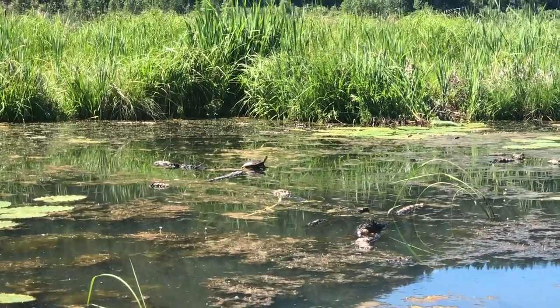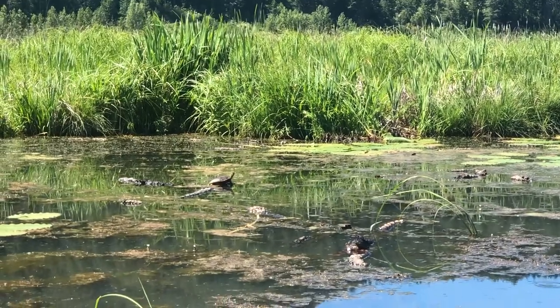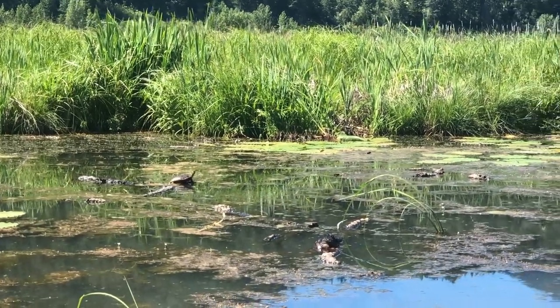They switch to cloacal respiration during hibernation, which means they exchange oxygen and carbon dioxide through their butts.